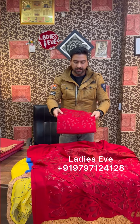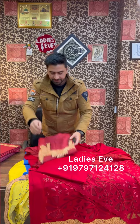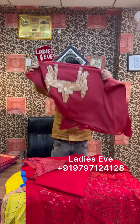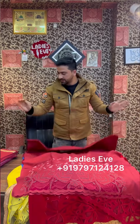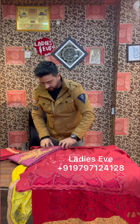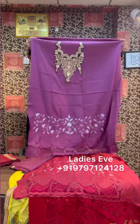I'll just open the dupatta. As I said, the dupatta has work on both sides — multithread work, moti work, and cutwork. Patila work is done in the same way.